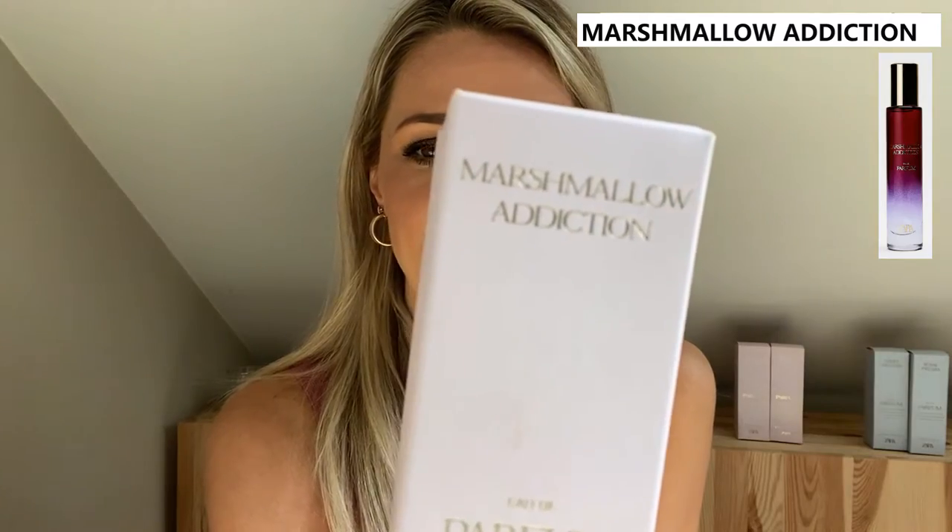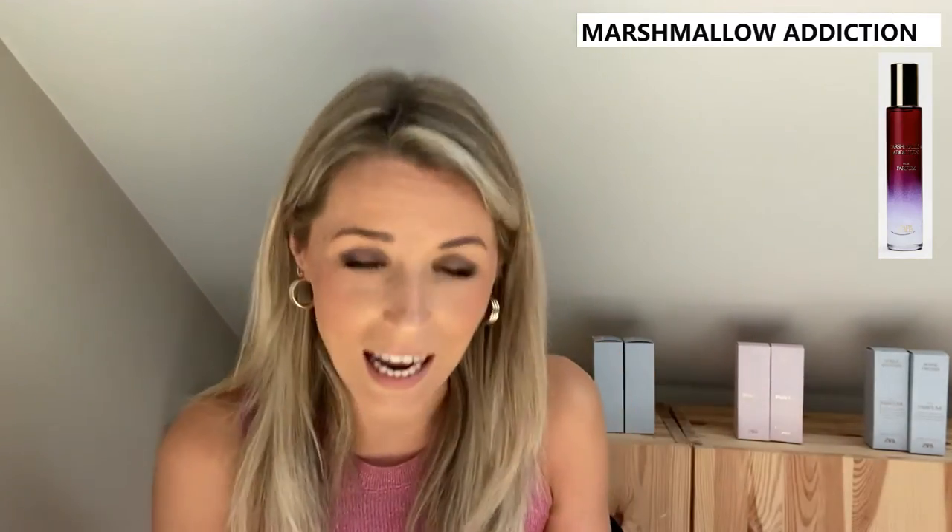I'm not the biggest gourmand lover, I have to be honest about that — I'm a floral gal myself. But let's give them a chance; maybe I will like them. I'm going to start with Marshmallow Addiction. This is a re-release — I know they had this one already in those rainbow-colored bottles, but I never tried it. It's supposed to be a blend of flowers of the sun, delicious fruits drawn in by irresistible gourmand vanilla, and the marvelous comfort of musk.